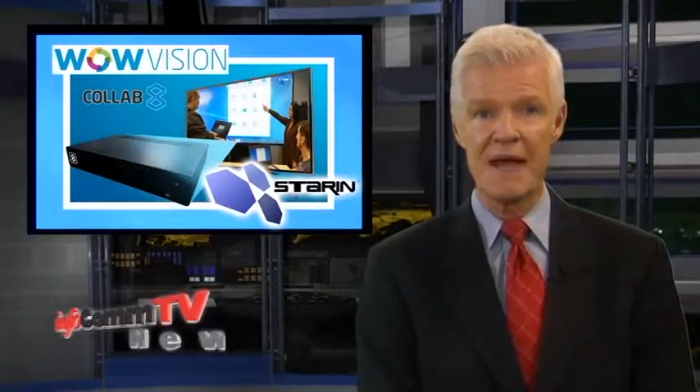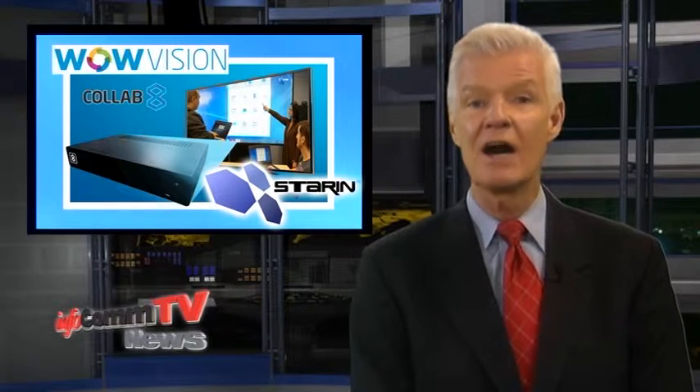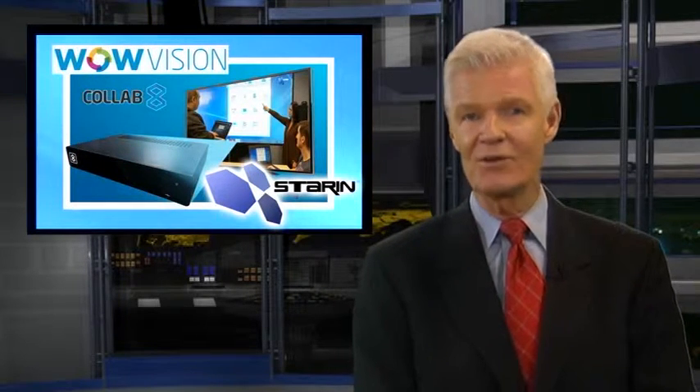WowVision and Starren's Nucleus Master takes collaboration technology to a whole new level. Now Collab 8 platforms can collaborate with each other. The Nucleus Master allows content sharing across multiple Collab 8 locations, whether they are individual rooms or hubs within a space.